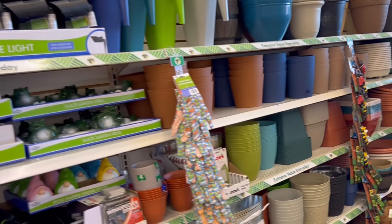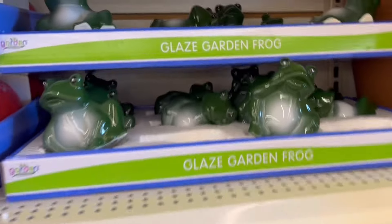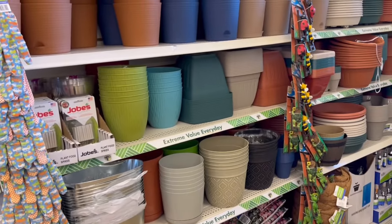They also had the glazed mushroom decor that last year I saw people spray paint in a more neutral color. They had other garden statue decor as well. Here they had lots more planters, also the galvanized ones for faux arrangements.